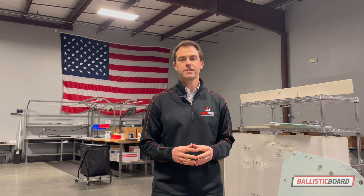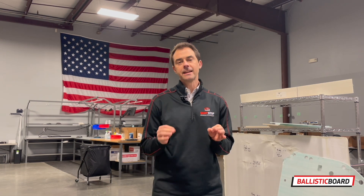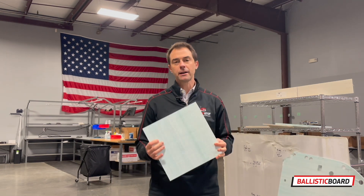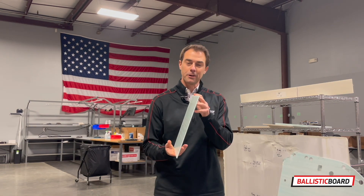Hello, everybody. My name is Jason Henkel with Ballistic Board, a wholly owned subsidiary from ShotStop Ballistics. And today I want to show you something very special. It is the latest iteration of our product solutions from the Deridium portfolio of technologies, and it is called Ballistic Board, aptly named.